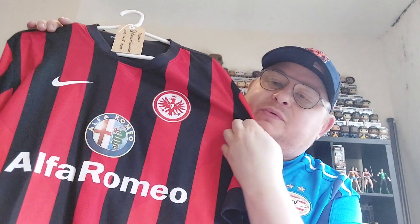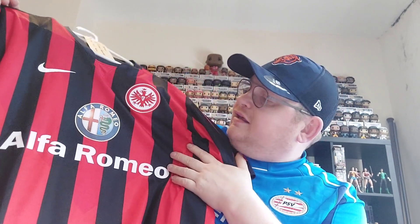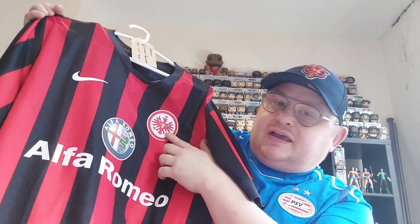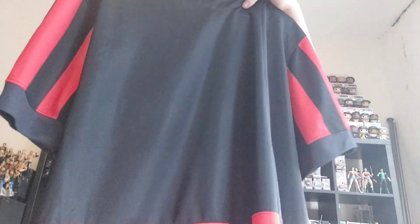On to number two, and of course we're heading into Germany — obviously everyone knows that's my largest collection of shirts. I've added another one of the big boys, a very historic club in Germany: an Eintracht Frankfurt shirt. This is from the 2014-15 season, it's a home shirt. You've got the Alfa Romeo sponsor on the front, the Eintracht Frankfurt crest, the Nike swoosh, and SG on the back as a sponsor.